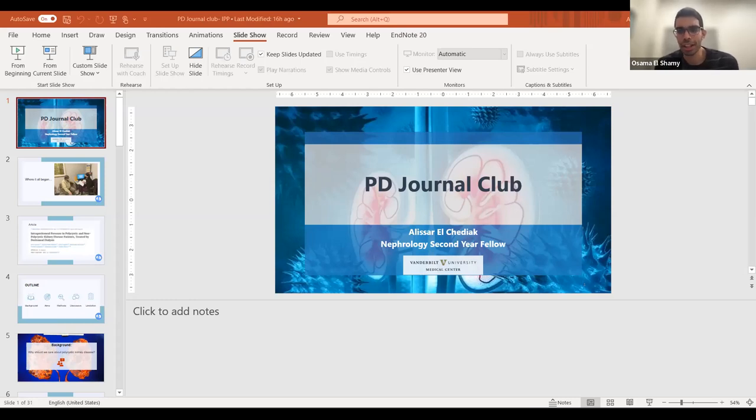To do a quick introduction, today we have one of our second year nephrology fellows here at Vanderbilt University Medical Center, Dr. Alisar El-Chidiak. She did her medical school training and internal medicine residency at the American University of Beirut before making her way here to Nashville, Tennessee to do her nephrology fellowship. And this coming year, she's actually going to be doing a transplant nephrology fellowship at Vanderbilt as well. Welcome, Dr. El-Chidiak, and excited to hear about today's topic.